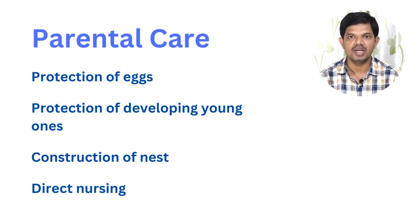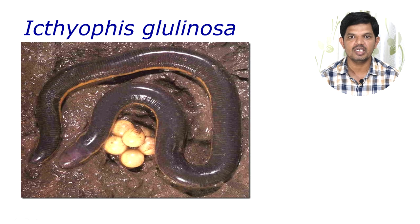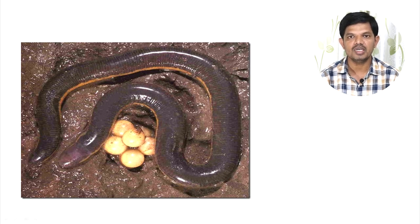Now we will learn these two ways of parental care through various examples. In the case of Ichthyophis glutinosa, the female will dig a hole in the moist soil near a pond and deposit her eggs in it. The female will then coil herself around the egg mass and protect it from enemies.